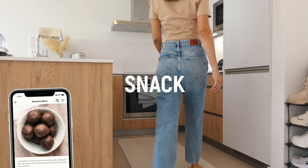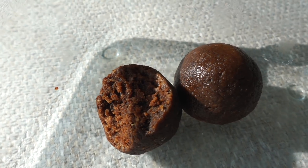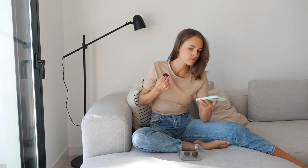For a snack I'm going to eat my lovely brownie bites — I love these so much, they literally taste like a brownie. And as I said before, if you feel hungry at this point please just eat more, because your body needs food to function and thrive.